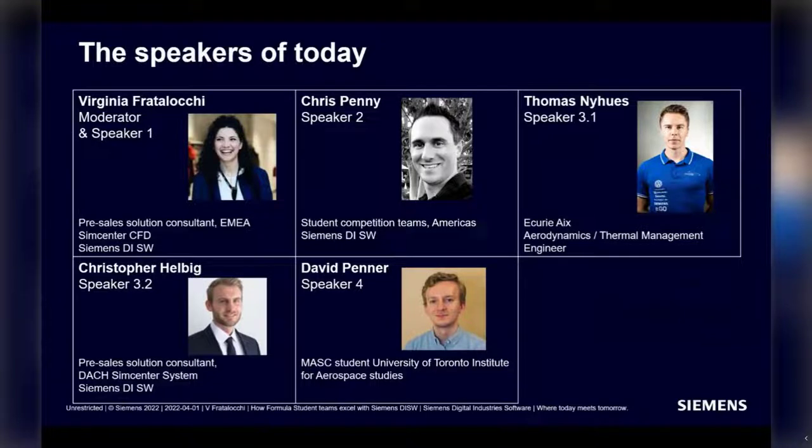The speakers today: I am Virginia Fratalopki, and I'll be moderating this webinar and also talking about the Siemens Academy program. I'm a pre-sales solution consultant in the SimCenter CFD team. I joined Siemens almost five years ago and I'm based in London.